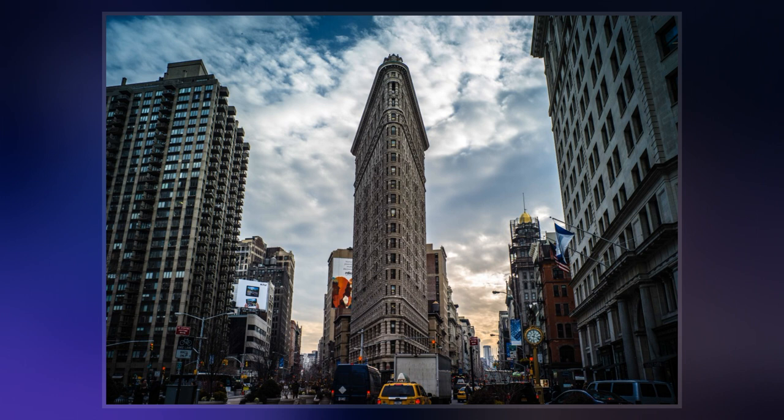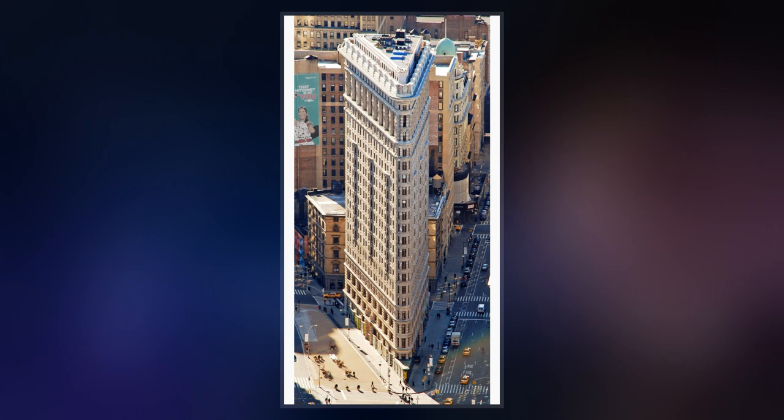The Flatiron Building, originally the Fuller Building, is a triangular 22-story, 285-foot-tall steel-framed landmark building located at 175 Fifth Avenue in the Flatiron District neighborhood of the borough of Manhattan, New York City.